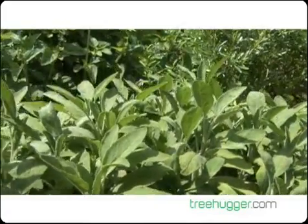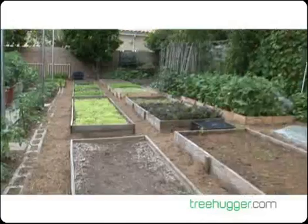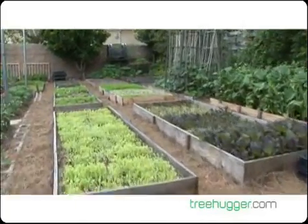The front yard is 95% edible. Instead of watering grass, we figure water something that's going to give us something. Our tenth of an acre garden, which covers the front and back property, produces 6,000 pounds of organically grown produce annually.